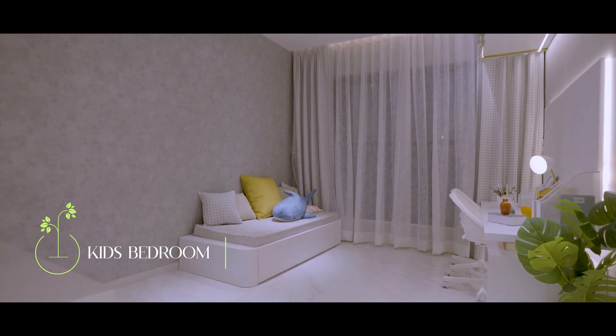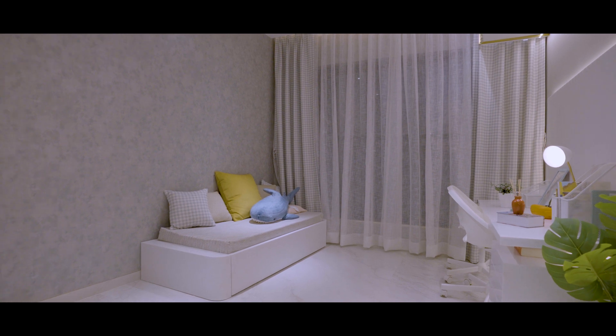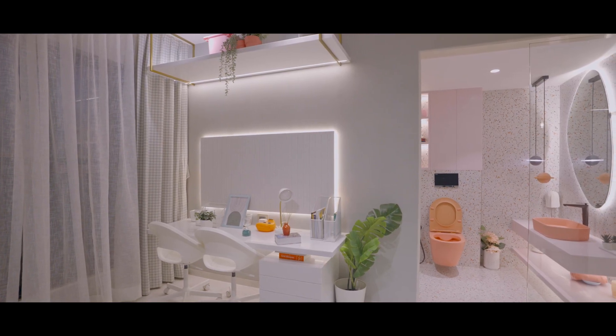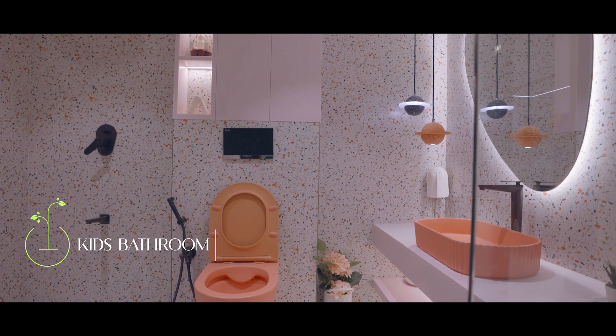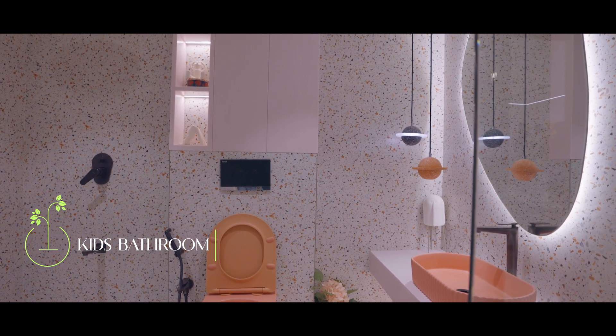A super spacious 130 square feet children's bedroom which has lots of space for a study table. The bedroom also comes with an attached toilet bath with premium sanitary fittings and bath fixtures.